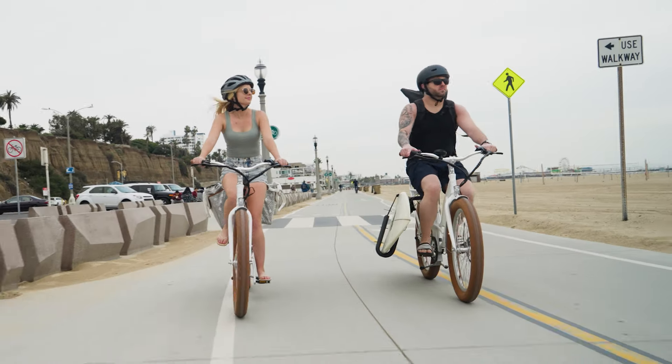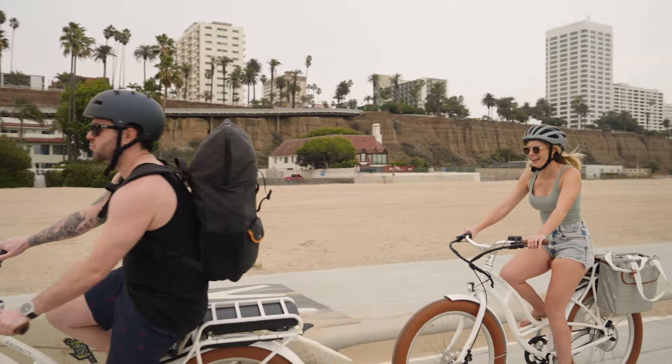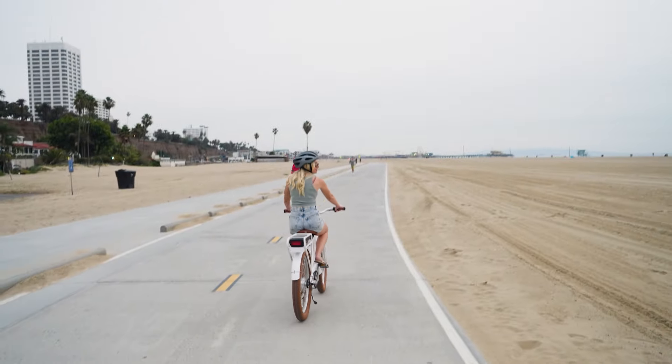Our E-Coast is an electrified version of our Beach Cruiser, so it's designed to be rust resistant and have a really laid-back riding position. It's a super simple single speed drivetrain with a rear hub motor, and it's the right choice if you want to do the least amount of work on the bike because it comes with a throttle.